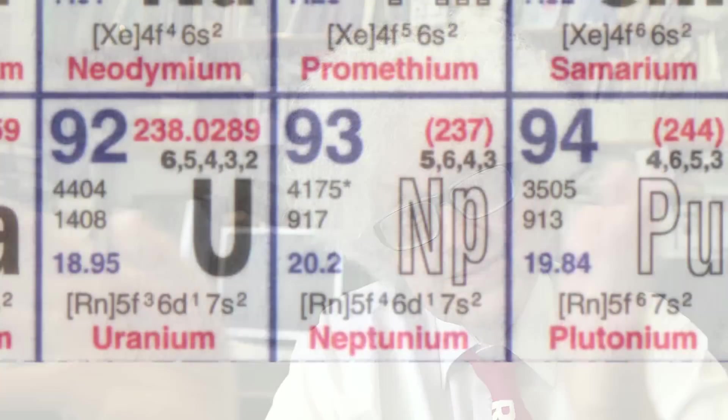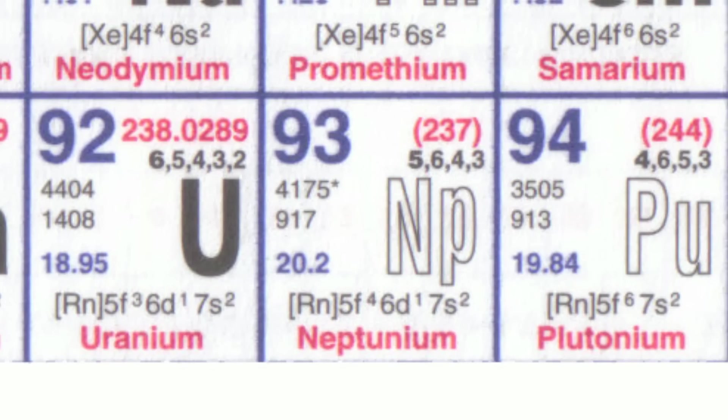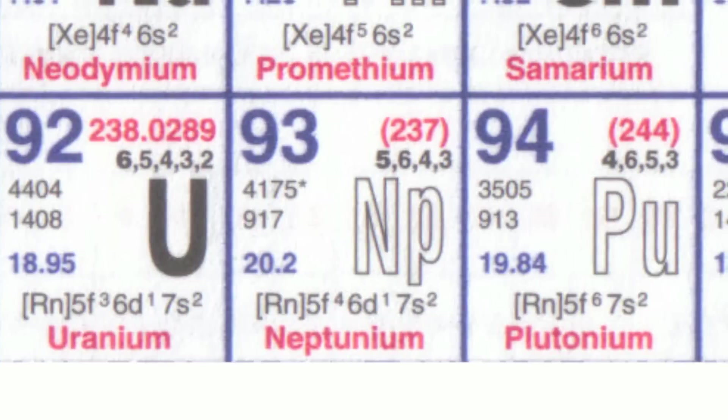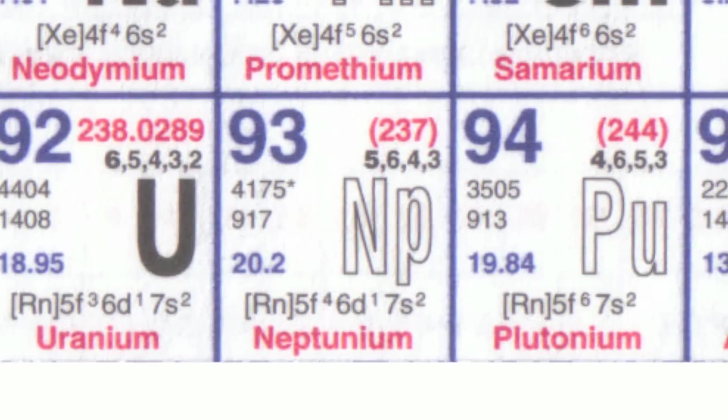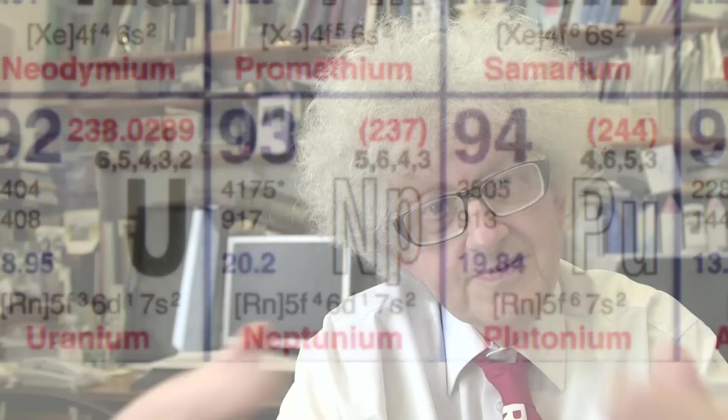Plutonium-238 is made synthetically. It is made from uranium, which is turned into neptunium — element 93 — and that element 93 then decays into plutonium-238. It decays up? Yes. It decays up because there is a beta decay, an emission of an electron, which essentially is a neutron turning into a proton. It's quite a difficult process to do, and you need a very special reactor to convert uranium to neptunium and then get the final stage.